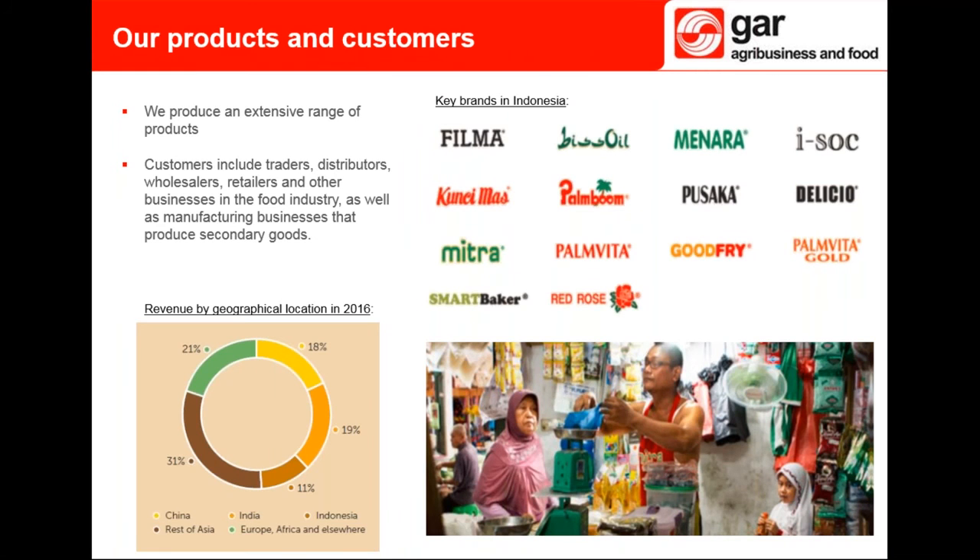We offer an extensive range of products, including key brands in Indonesia. We are focusing on R&D to develop new products to meet customer demand, including demand for higher quality and more sustainable palm oil goods. Our products are sold globally, with the most revenue coming from China and India.